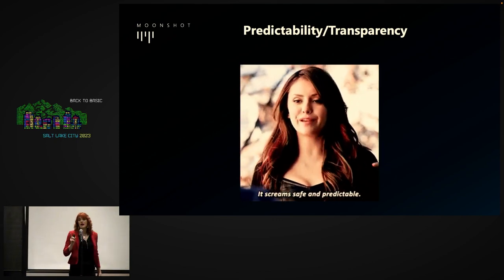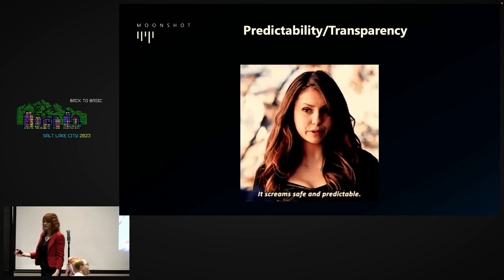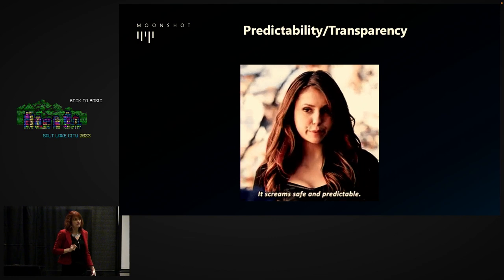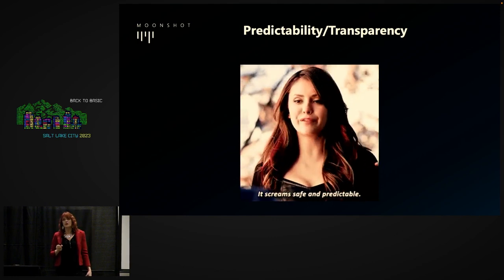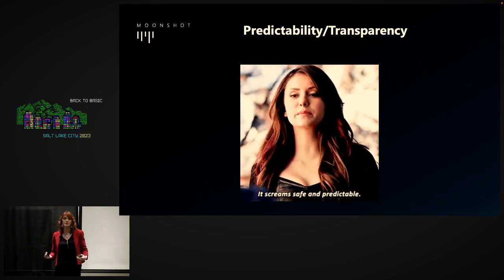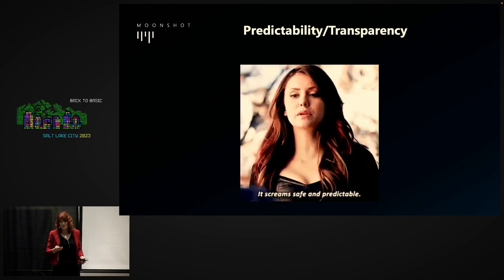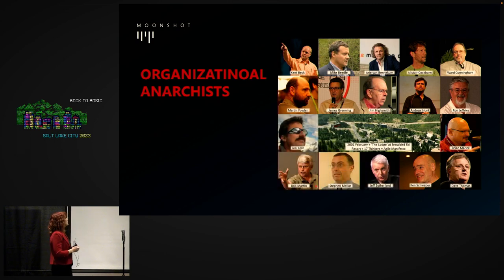If you were an outside observer looking at the state of modern software development and asked why people invented Agile, you would be forgiven for assuming it was created by business people with a goal to make software development more predictable and reliable. But you and I know predictability and reliability was never in the minds of the Agile framers.